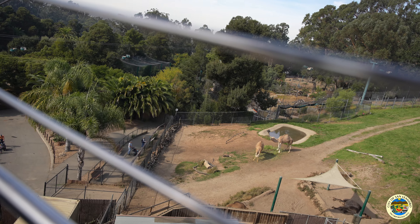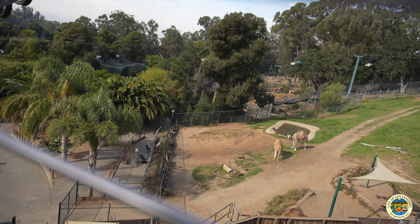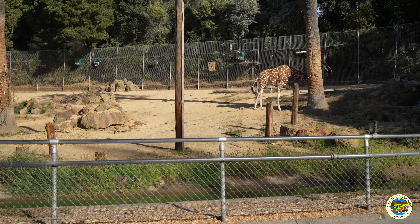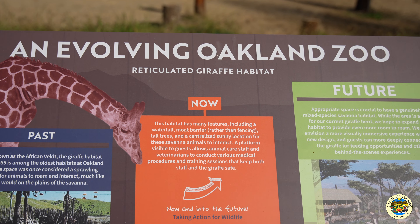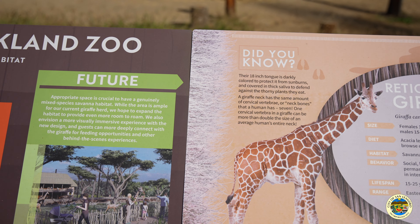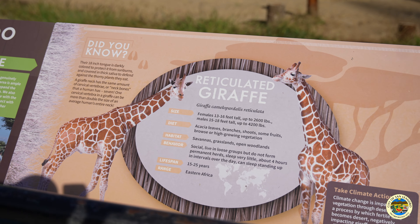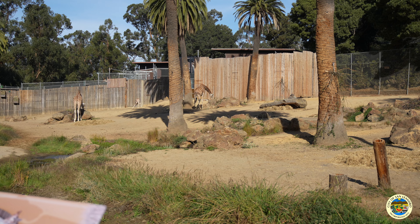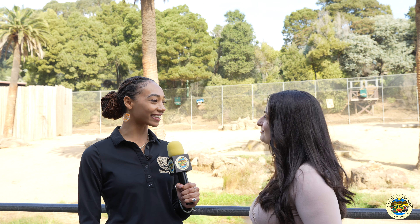And now we're going to meet up with Isabella by the giraffes and learn more about the zoo. Now I'm here with Isabella — can you tell us a little bit about what you do here at the Oakland Zoo and some fascinating facts?